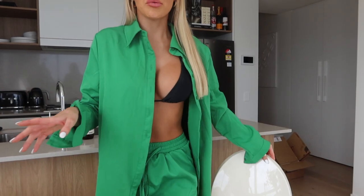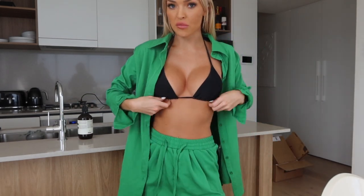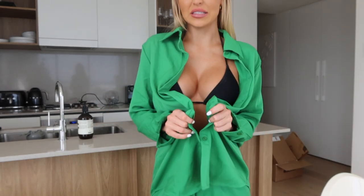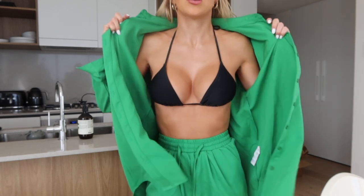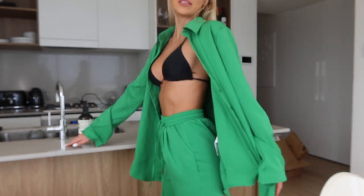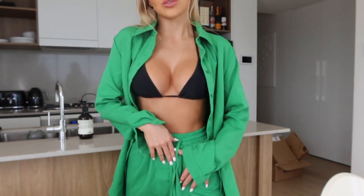First up we have this green number — I love green at the moment, green is such a vibe and most people are really into it right now. It's a matching set: a long sleeve button-up, so you can have it buttoned up or just wear it completely over bikinis. I have put it on with the pants that it comes with, also in a size six.